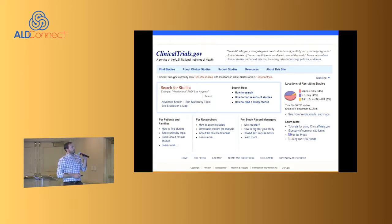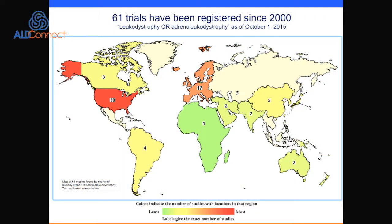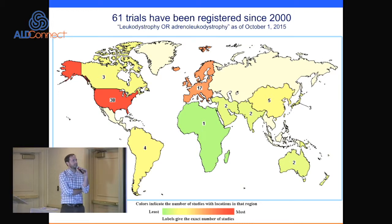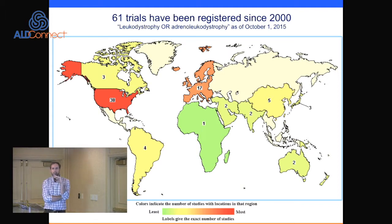This is an overview of how many clinical trials have been designated for patients with leukodystrophies since 2000. As of October 1st, there have been a total of 61 trials. This includes natural history studies and observational studies, which are actually the majority, with a few interventional trials.